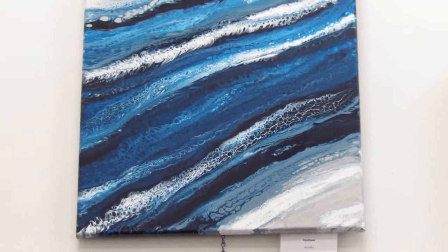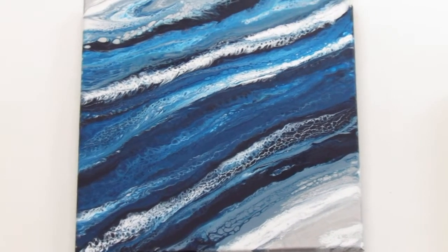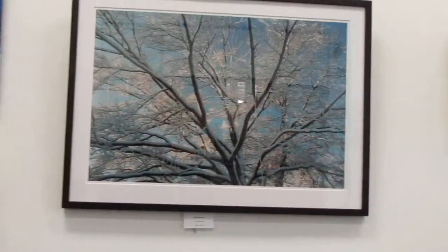She does a great job with that pouring art. The colors she picks are wonderful. She's a good friend and it's great to see her art doing so well.